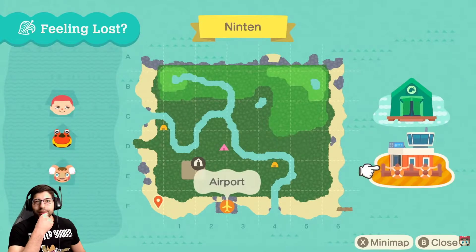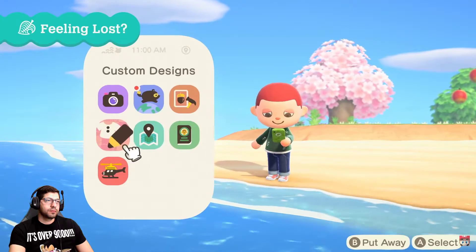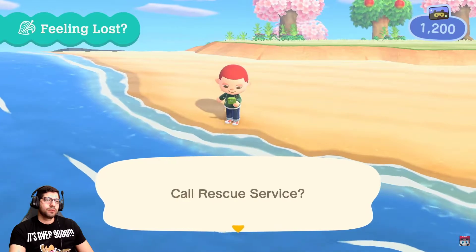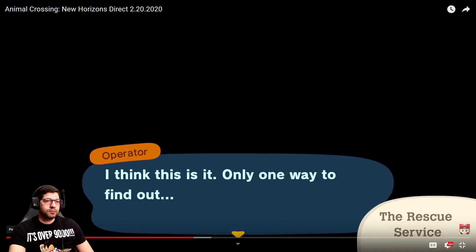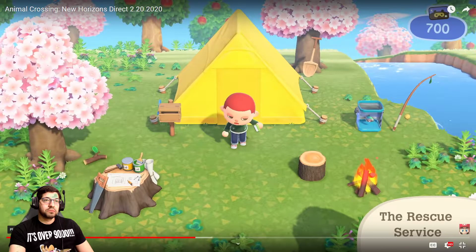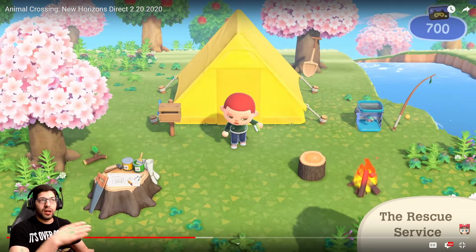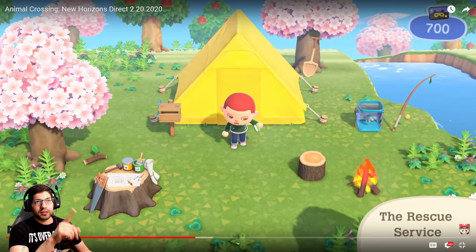Your deserted island is surrounded by the sea, which means you may come across a castaway from time to time. Luckily rescue is simple — first give them a holler to make sure they're okay, then keep them company until they wake up. Please offer all the support you can. I don't think I'll get lost. In situations like these it's best not to panic — instead simply use the rescue service.